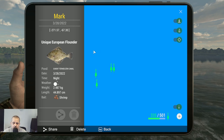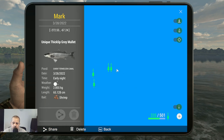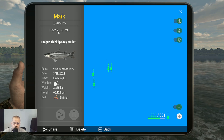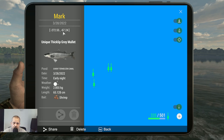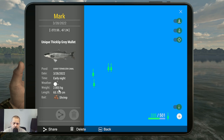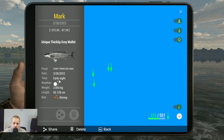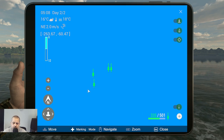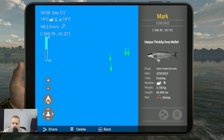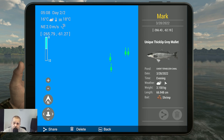Now over here — that's a flounder, we don't need that. Here we got the unique thick lip grey mullet at 272.5, minus 67.24. This is a nice one — 2.8 kilograms, almost 3 kilograms — and again caught on shrimp. This was early night, around 5 or 6, and this one was also caught in the evening. I would try in the evening, but I think you can also catch them at the peak time in the morning.